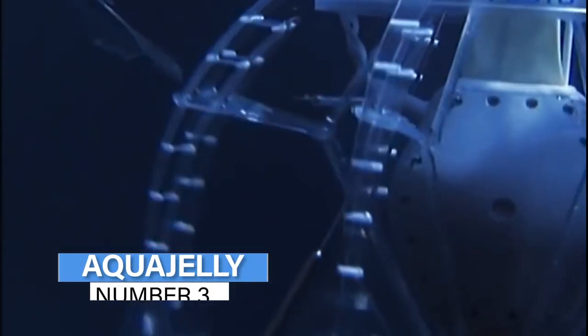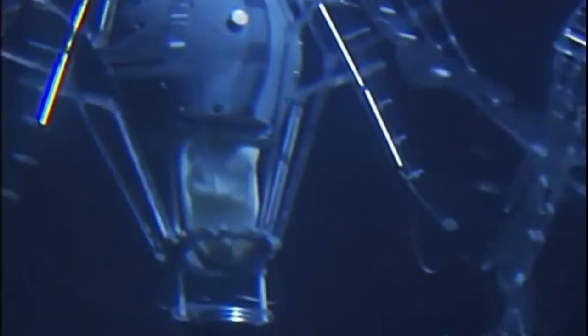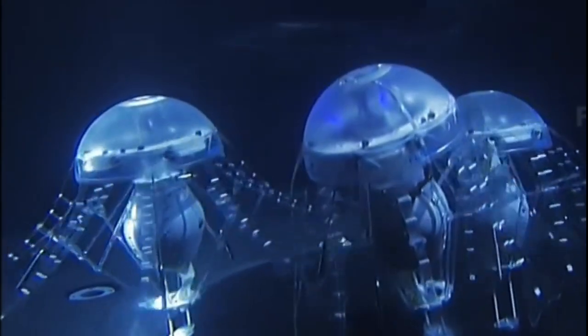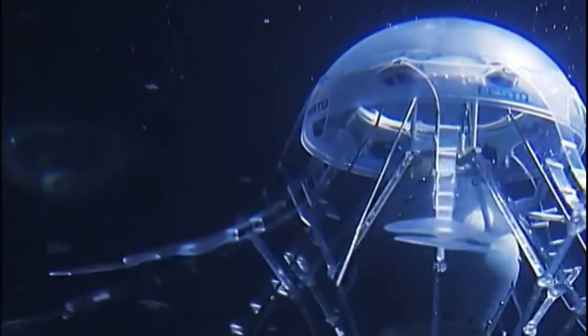Number 3: Aqua Jelly. Due to its responsiveness to changes in both the external environment and its energy supply, this robot animal belongs to a fascinating class of artificial animals. It has eight tentacles and LED lights that wrap around the body. Two motors and sensor-managed movement govern its actions. This robot surely looks like it has come straight out of a sci-fi alien movie.